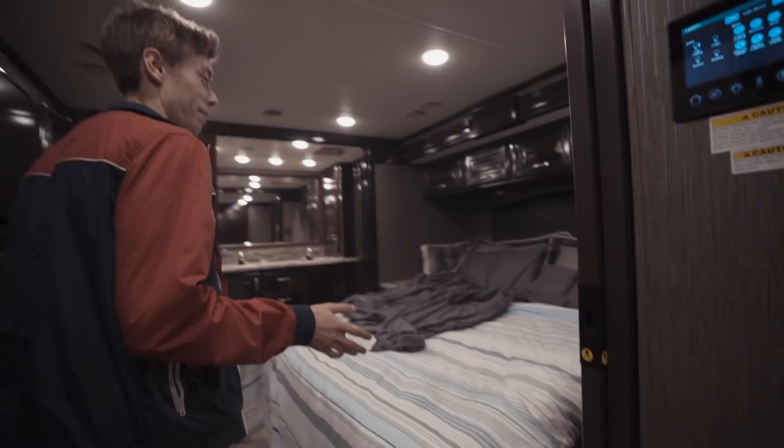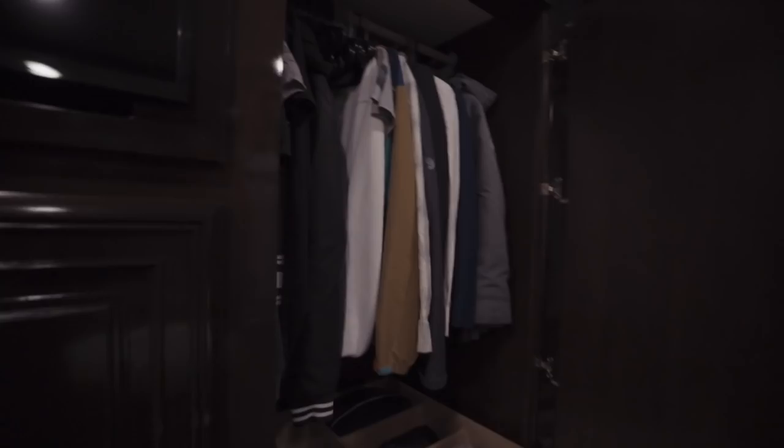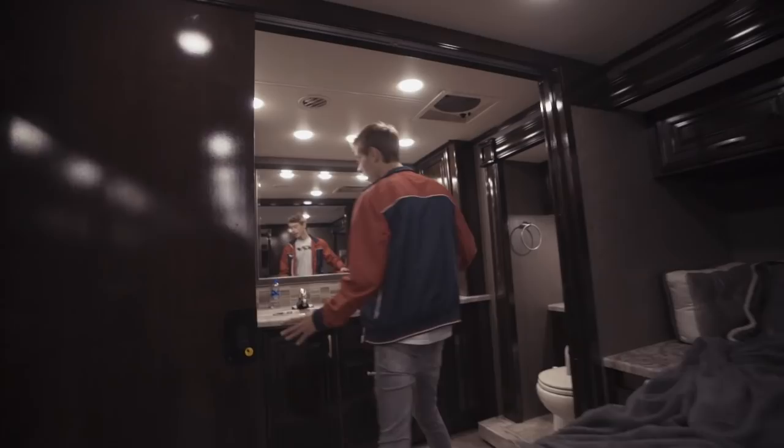This is where the magic happens — this is my bed, this is my room. I have my own TV. This is my closet; it pretty much fits everything I have — this is basically all the clothes I own. Got my own shower, my own sinks. I don't know why I need two sinks, but I got two sinks — that's cool.